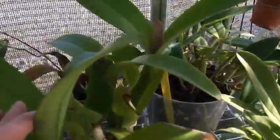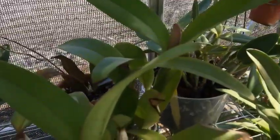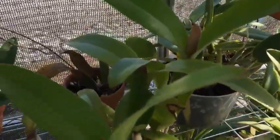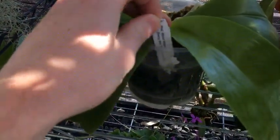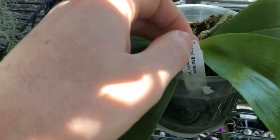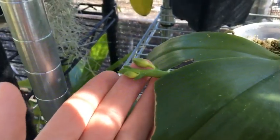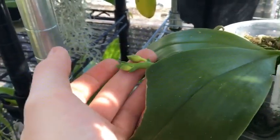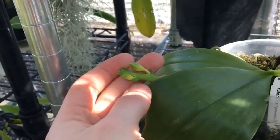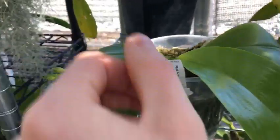Down below here, this Yamadara Redland Sunset has its sheath and hopefully we will finally be able to see it bloom. My Phalaenopsis that I got from the show is producing more buds — they've grown a lot just in a couple days, but I don't think they'll swell up in time for the show.